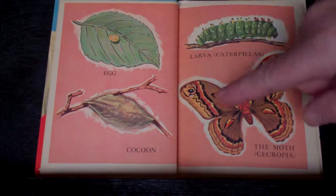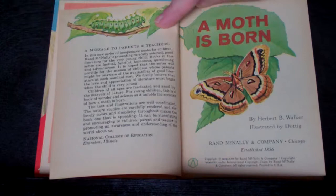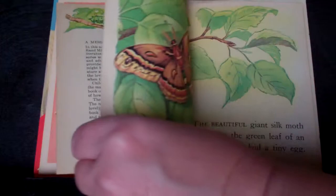There's pictures. There's the egg, then it turns into a caterpillar, then a cocoon, then a butterfly. This book is called A Moth is Born by Herbert B. Walker, illustrated by Dodig.